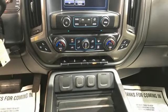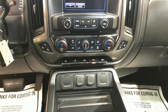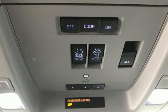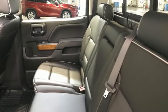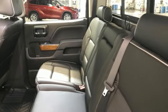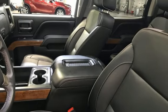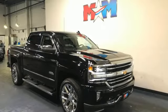Trailer brake controller, integrated navigation system, OnStar 4G LTE Wi-Fi hotspot, front heated and ventilated leather bucket seats, trailer hitch receiver, electronic shift on the fly, ultrasonic park assist, and Ecotec 3 engine.